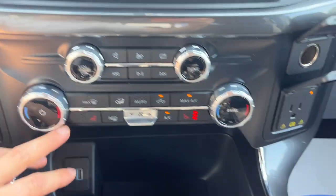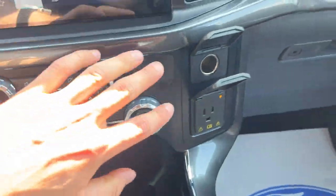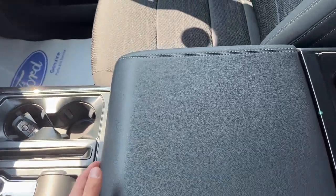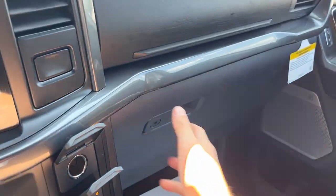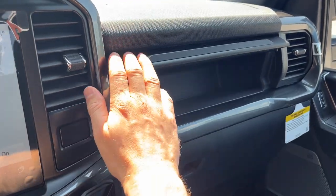This one has a locking rear differential, heated seats, USB connection, and more power options. You also have a folding shifter, remote start on the key fob, plenty of storage inside the lockable center console, and more storage in the lockable glove box and above that as well. A really nicely equipped truck.